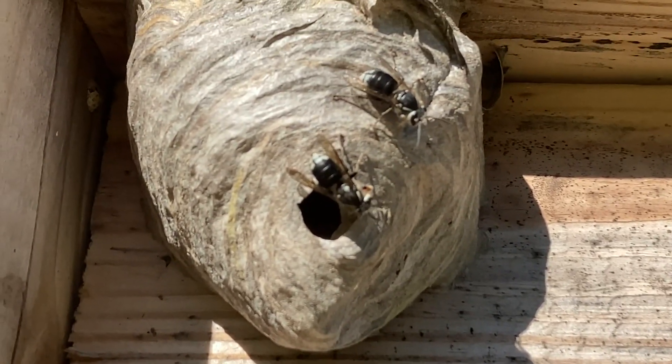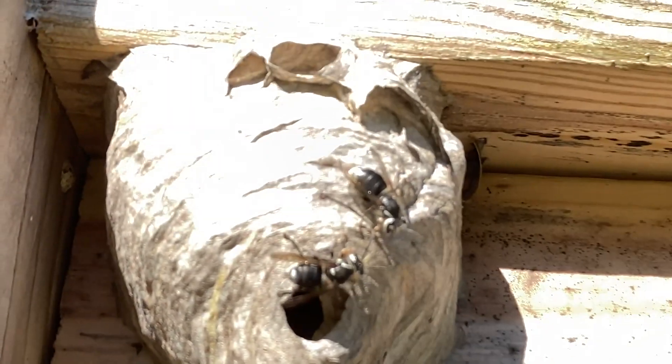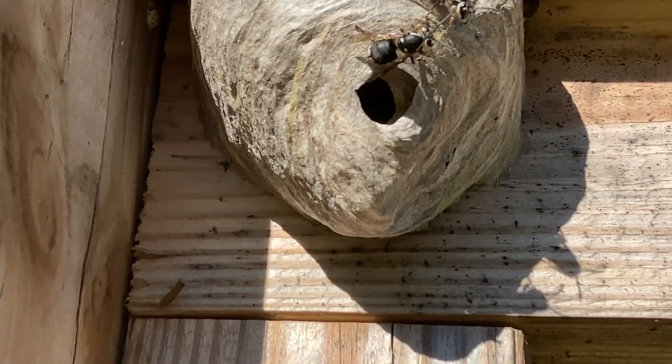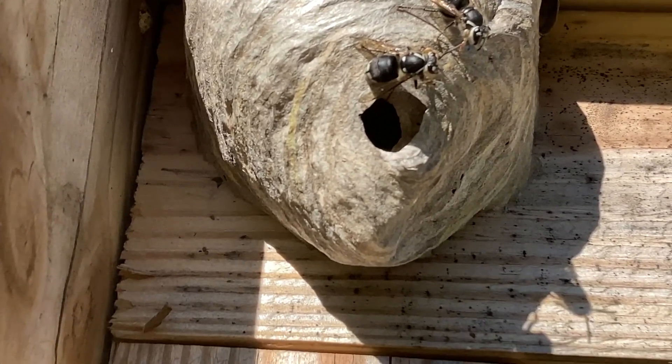I didn't film it on YouTube, but I did an aerial yellow jacket nest last week — same process. Some people saw the video I just shared with a few friends.